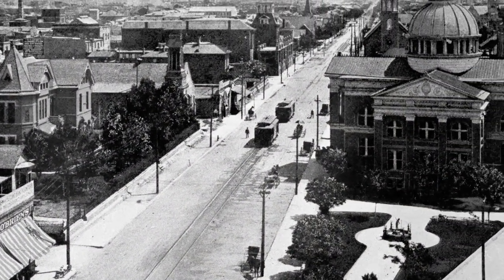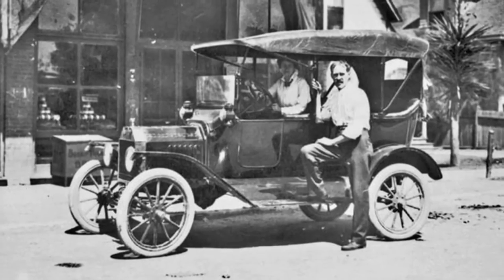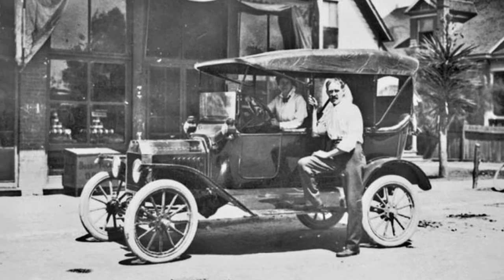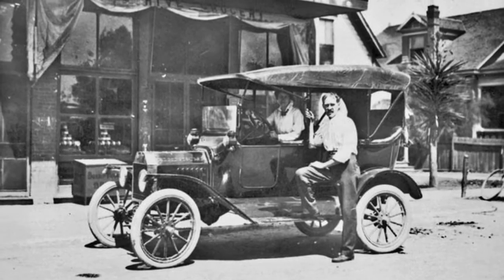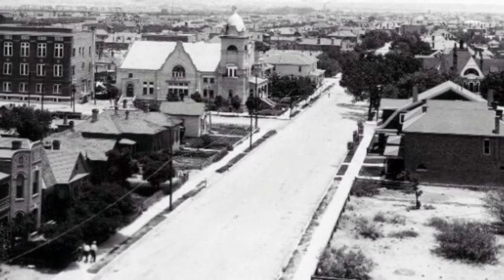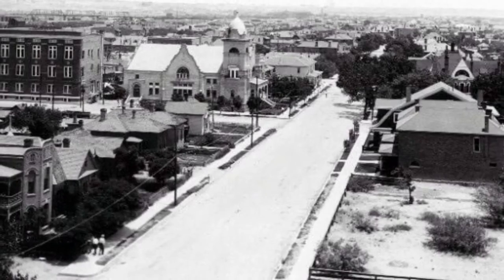In the late 19th century, the surrounding neighborhood included many fine homes. By the 1920s, the neighborhood began to see the intrusion of commercial and industrial development, and later the construction of multi-family housing complexes. Even as the neighborhood changed dramatically, the MacGoffin home remained a reminder of El Paso's rich history. It stands today as one of the oldest surviving adobe structures in the region.